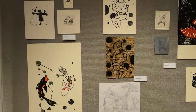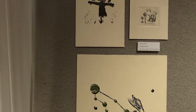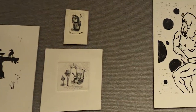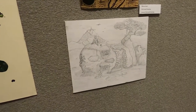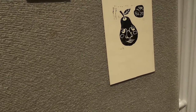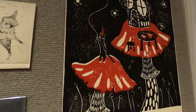Here we have the printmaking class, which was pretty small this year — just three students. Some were working fully remotely with lino cut, carving into linoleum and printing on paper, which is pretty easy to do just about anywhere and the materials are relatively cheap and available. Other students were able to come in and work on intaglio prints on metal and get some printing time.